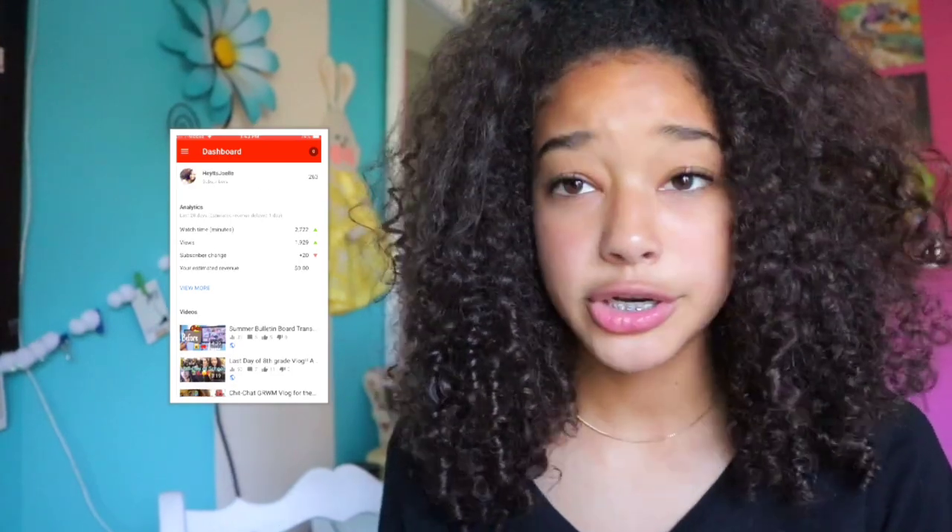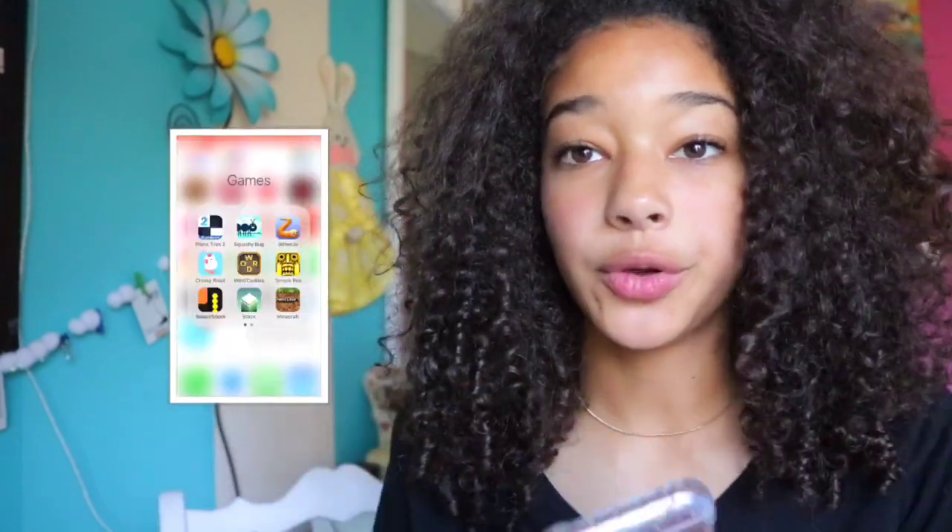I have YouTube Studio where I can see all my analytics, comments, and respond to them. I currently have 263 subscribers — subscribe so I can reach 500! Every time someone subscribes I get so happy. Be a part of the HJ2 family!